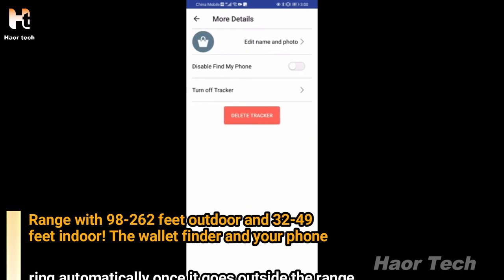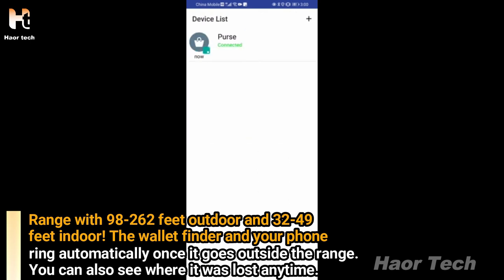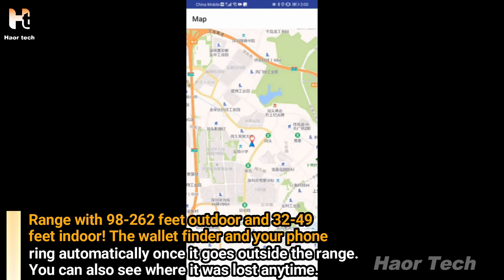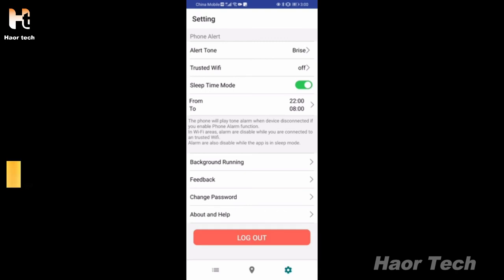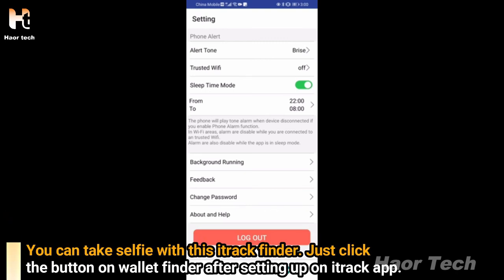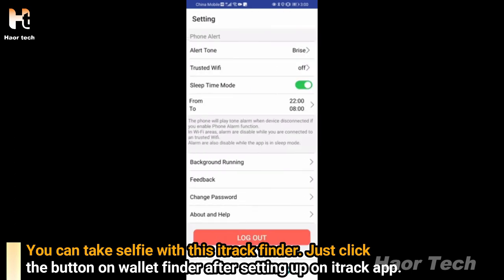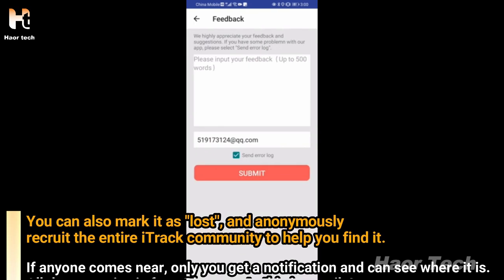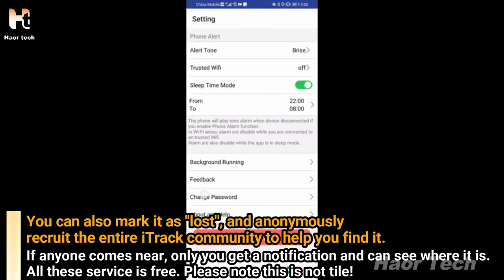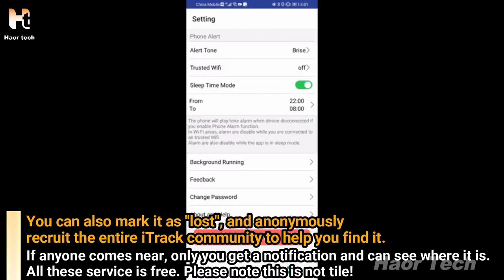Range is 98 to 262 feet outdoors and 32 to 49 feet indoors. The wallet finder and your phone ring automatically once it goes outside the range, and you can see where it was last located. You can also take a selfie using this tracker by clicking the button after setting up the app. You can mark it as lost and anonymously recruit the entire iTrack community to help find it — if anyone comes near, only you get a notification showing its location. All these services are free.